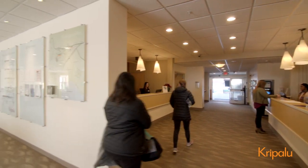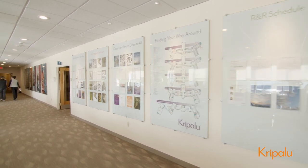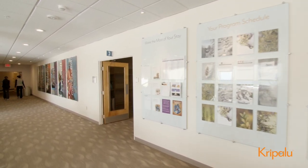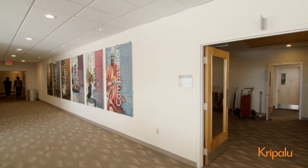Right around the corner from the front desk are the guest boards, where you'll find everything you need to plan your day. From workshop descriptions to program room locations to the daily menu, you can think of these boards as your home base for information throughout your stay.